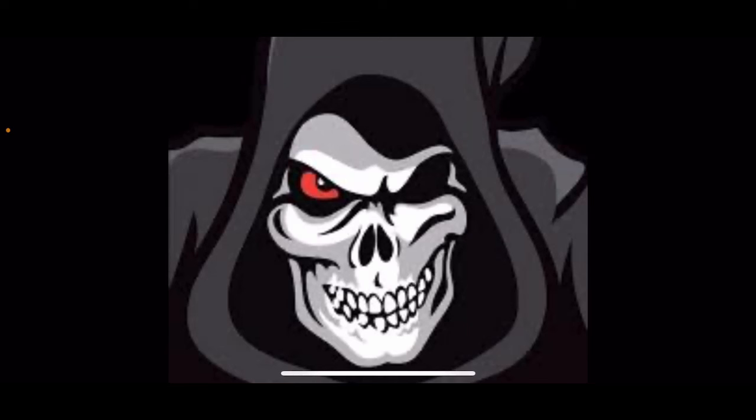Hey guys, it's the Digital Pumpkin Cat, and today we will be ranking Spirit Halloween's 2024 Halloween animatronic lineup from worst to best. This is a new ranking system I've been using and will continue to use because you guys voted for it — I will not be using tier lists anymore.